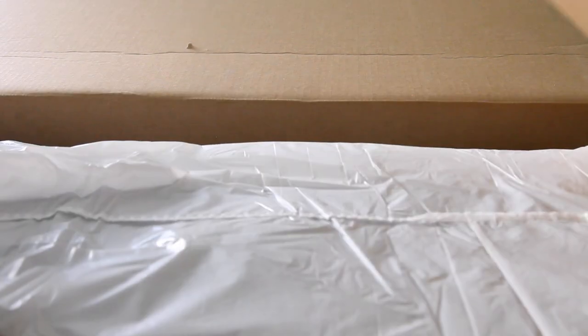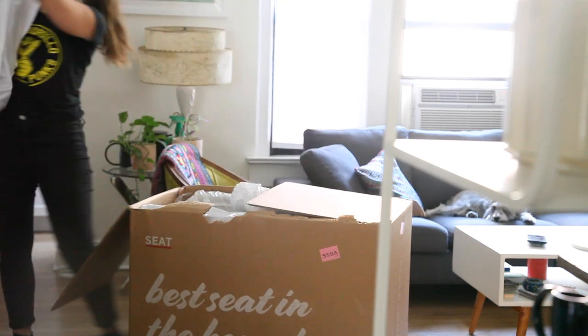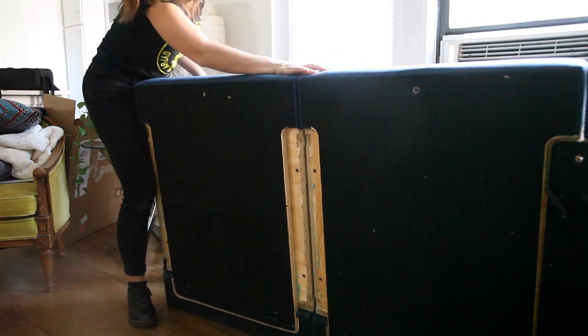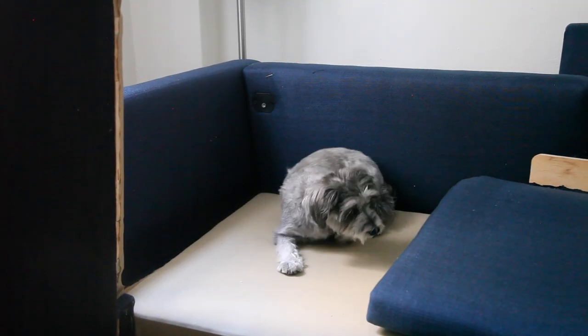I got the Allform sectional sofa for my sister and set it up as a surprise — so when she came home from vacation, a new sofa! I got her an L-shaped sectional. It came in a bunch of boxes and I had to assemble it. I thought it would be so complicated, but it was actually quite simple. The instructions were easy to follow. Customized sofas usually have months-long wait times, but these ship within a couple of weeks — really nice when everything has long delays.